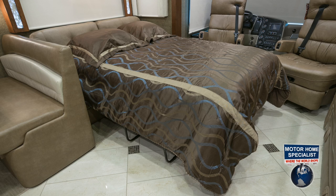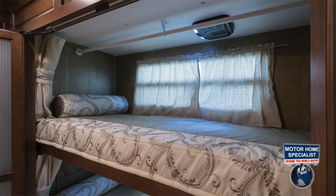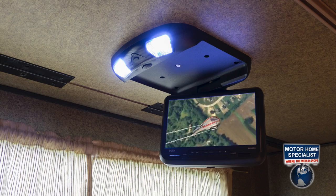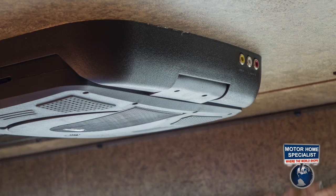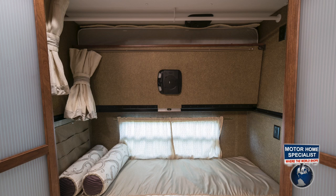And let's not forget about the hallway bunks in the 430BH floor plan. The bunks themselves feature designer bedding, LED lighting, DVD players, LCD monitors that swivel, wireless headphones, remote controls, 110 outlets, easy-to-access auxiliary game ports, and privacy doors. If you don't need the top bunk, it easily folds up flush to the wall, allowing this area to be used instead as a huge rear wardrobe closet.